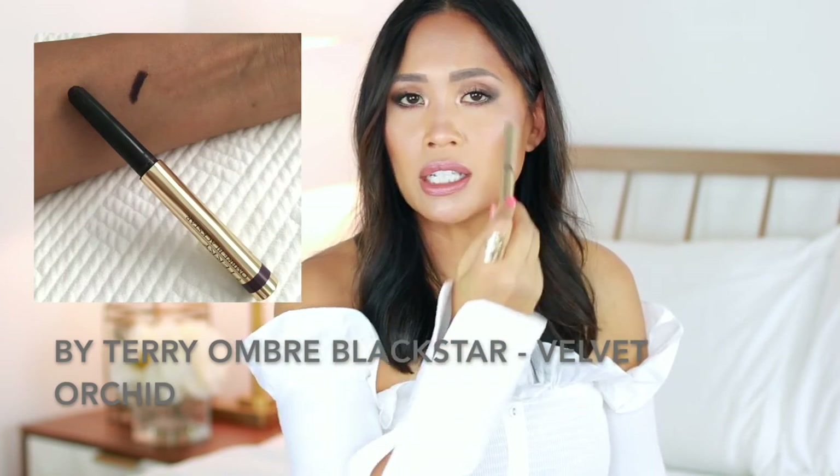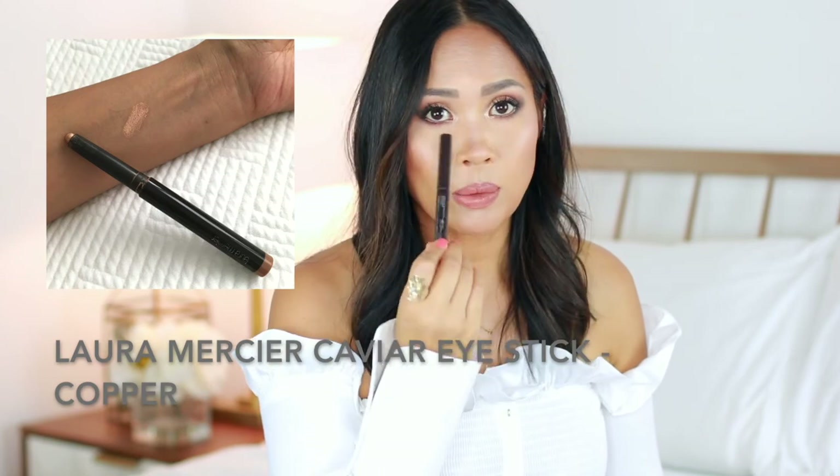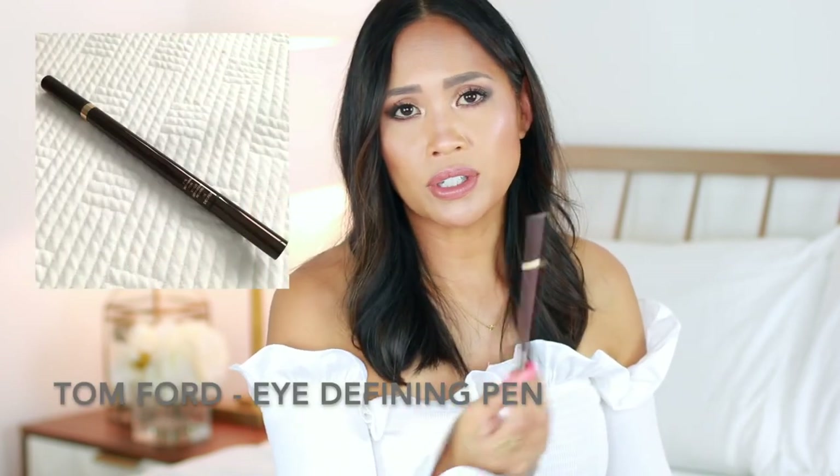I brought the Bobbi Brown Longwear Cream Shadow Stick in Taupe, just for a neutral no-makeup makeup look — I used this with just mascara for everyday. Then I added some intensity with the By Terry Ombre Blackstar in Velvet Orchid, just on the exterior of my eyes. I also brought the By Terry Ombre Blackstar in Bronze Moon, which is beautiful over the entire eye — it adds a little shimmer without being too much color, really enhances the eye and stays in place all day. I've also got Laura Mercier Caviar Eye Stick in Copper for the waterline, the Marc Jacobs Highliner in Black to tightline, and the Eye Defining Pen by Tom Ford for evenings — just a little line on top made a big difference.